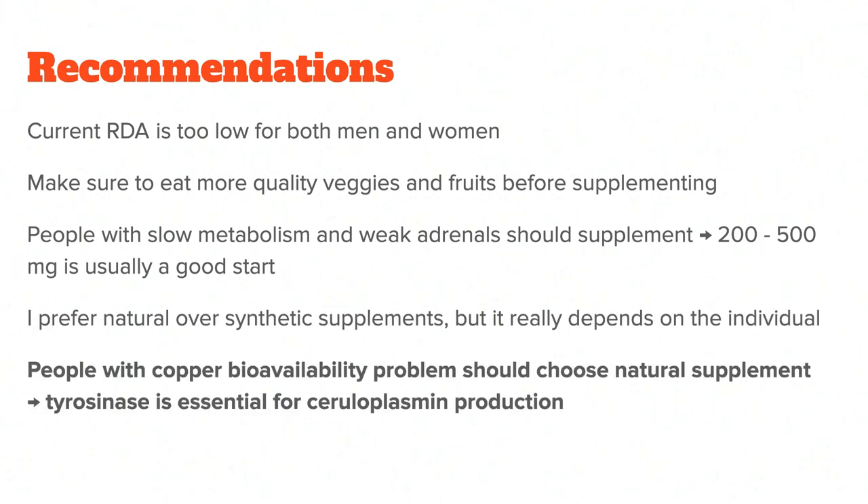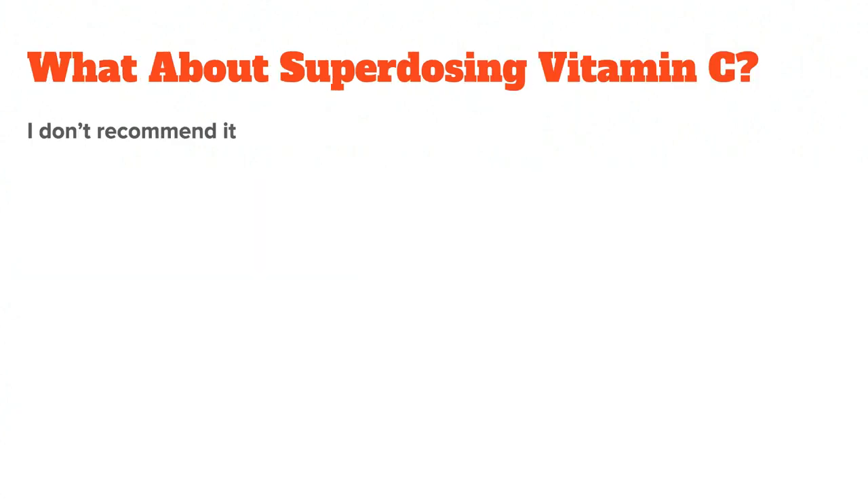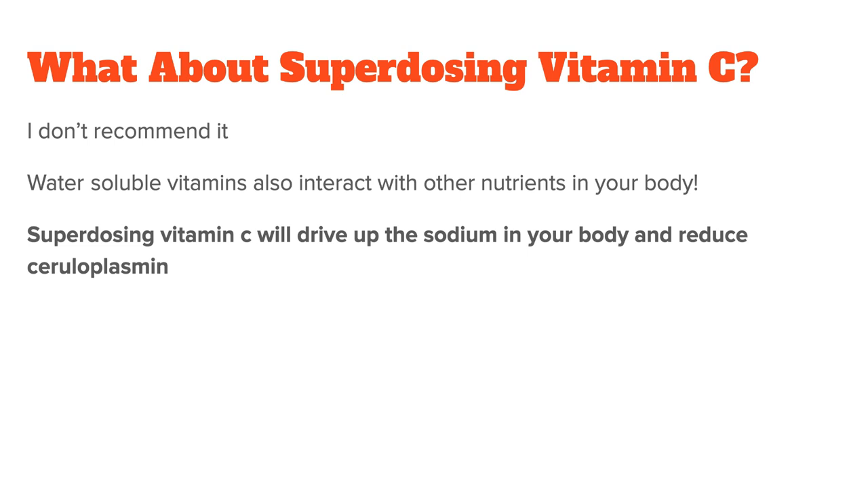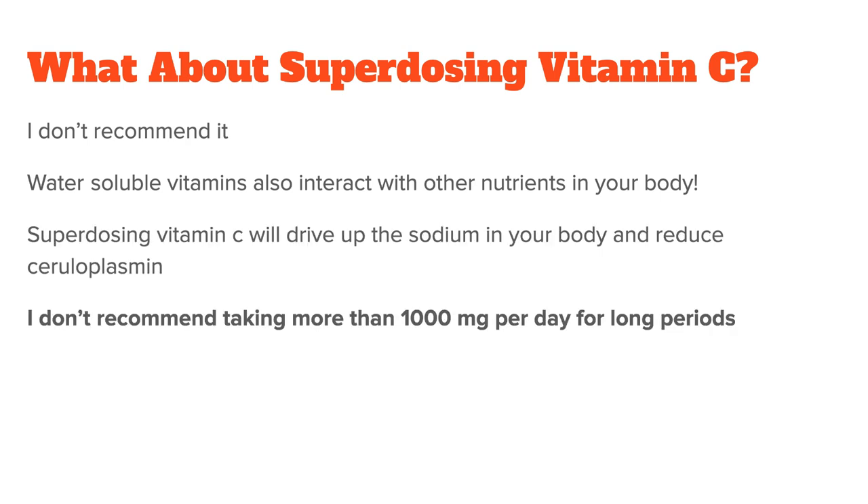Generally, people with a copper bioavailability problem will do better with a natural supplement, because the tyrosinase in it is essential for ceruloplasmin production, which is the copper-binding protein. I don't recommend superdosing vitamin C. While it is technically true that water-soluble vitamins don't accumulate in the body, they still interact with other nutrients, and too much of a single nutrient can upset the natural balance. A higher-than-necessary vitamin C intake will drive up sodium, which can create biochemical problems in the long run. Very high amounts of synthetic vitamin C also reduce ceruloplasmin, which most people already have too little of. So in general, I would advise against taking more than 1,000 milligrams per day, unless it's for a very short time.